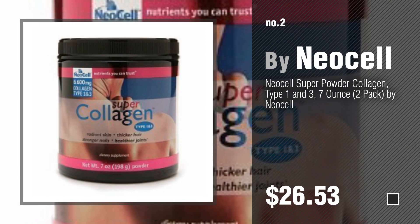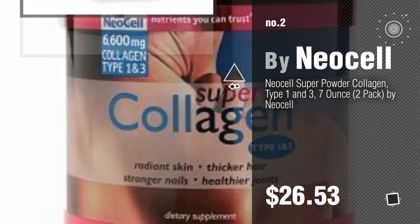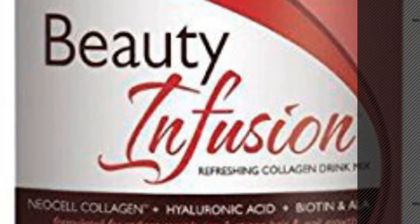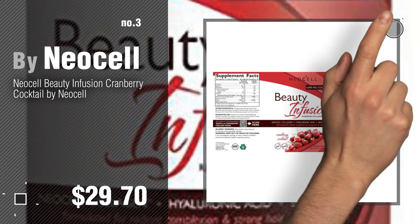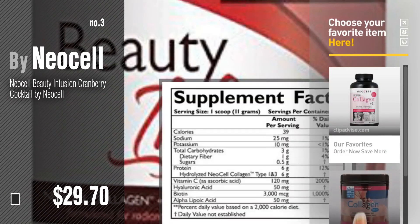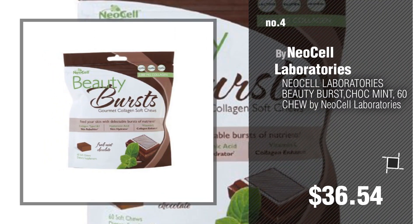Number two, another great product by NeoCell. Number three, get your favorite baby products now — just click the circle in the corner. Number four by NeoCell Laboratories.